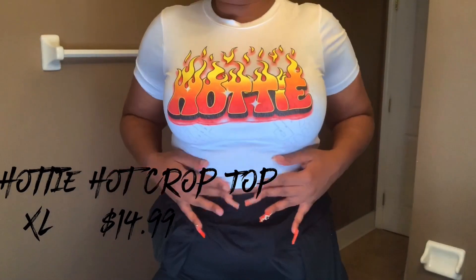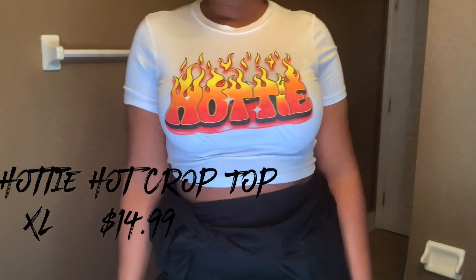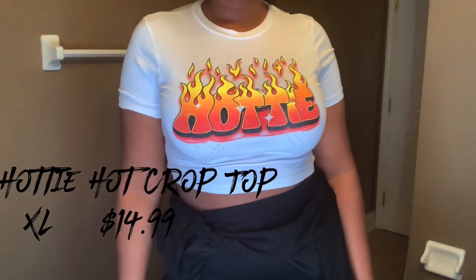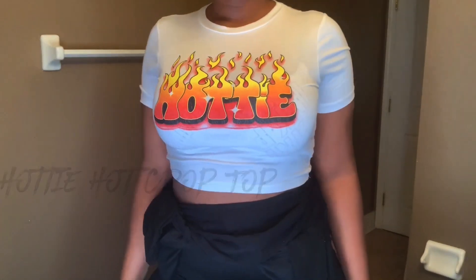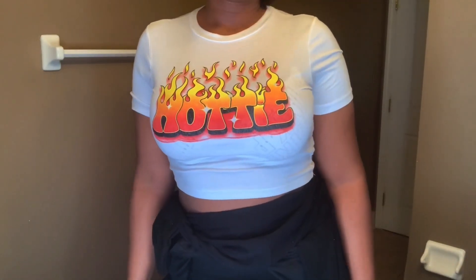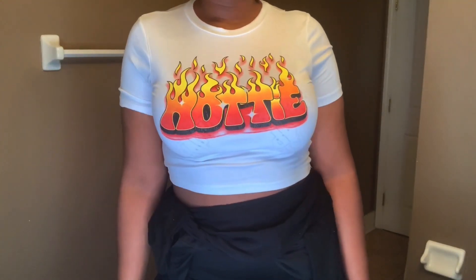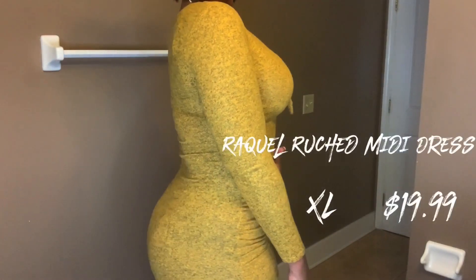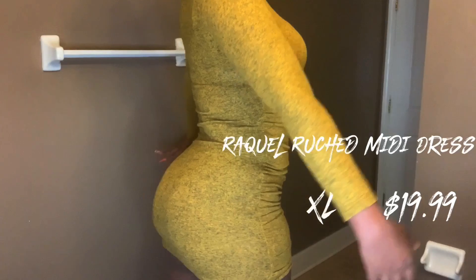Next we have the Hottie Hot crop top. I have on an extra large and it retails for $14.99. I love the graphics — we all love Megan Thee Stallion, so the word 'hot' is very on trend right now. Very cute, and you can pair it with high-waisted jeans for a casual look.